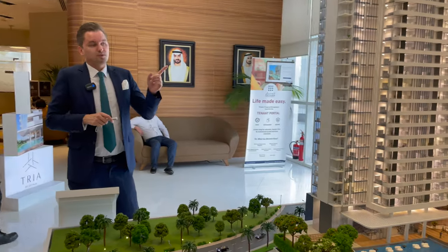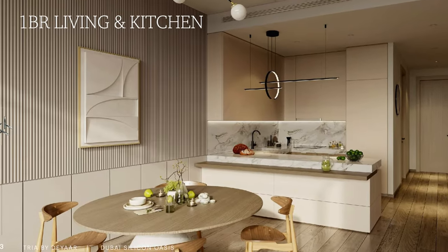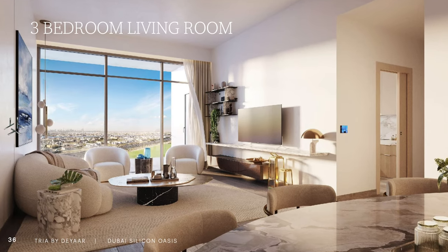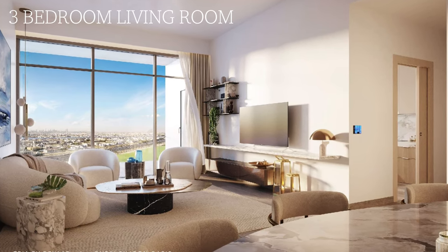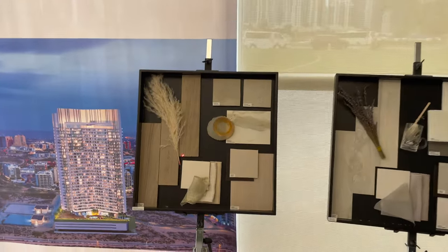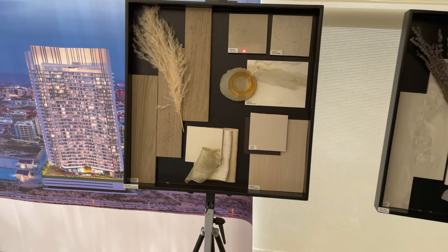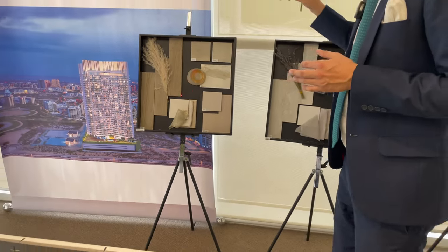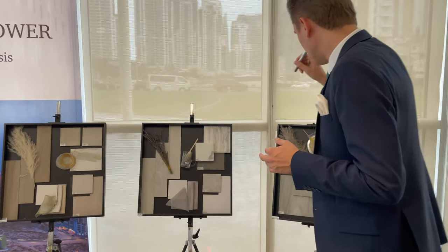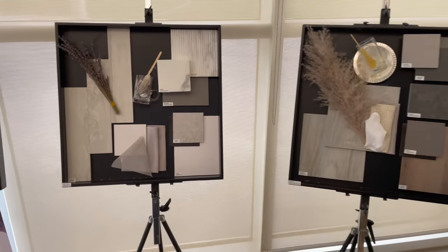I'll also show you the materials they're going to use in the project. As you can see, it's a very modern and elegant design. This is the sample of materials for studios, one-beds, and two-beds — I like the gray color theme. They also have a sample for the penthouses, and this is the sample of materials for the duplexes and townhouses.